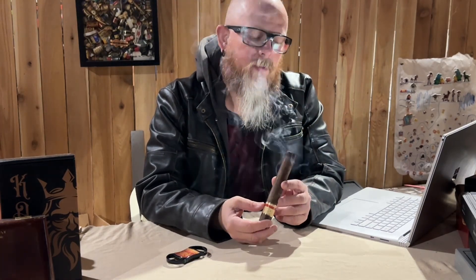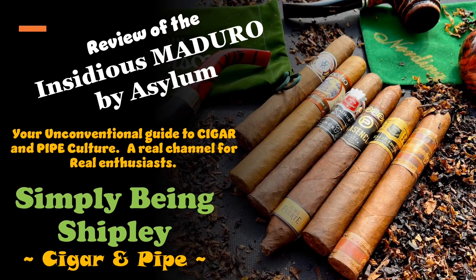We're experimenting a little bit with the audio on the insert portions of the video, so bear with us if it doesn't come out perfect — we will get there. Today we are reviewing the Insidious Maduro by Asylum. This is Simply Being Shipley, your cigar and pipe channel — your unconventional guide to cigar and pipe culture, a real channel for real enthusiasts.